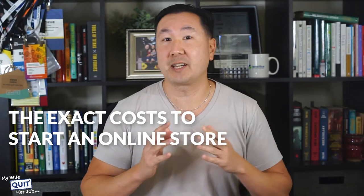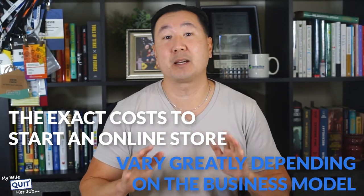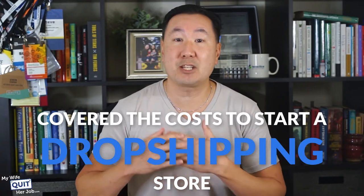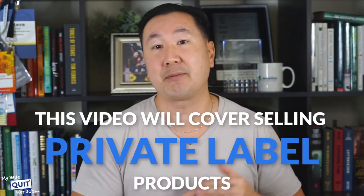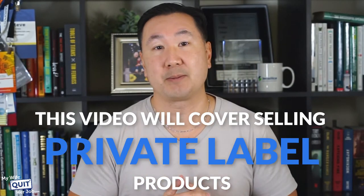As I mentioned in my last video, the exact cost to start an online store can vary greatly depending on the business model that you choose. My last video covered the cost to start a dropshipping store. This video is going to cover selling wholesale products and private label products on your own website. In addition to the pure startup costs, both e-commerce business models will be evaluated based on the following criteria.